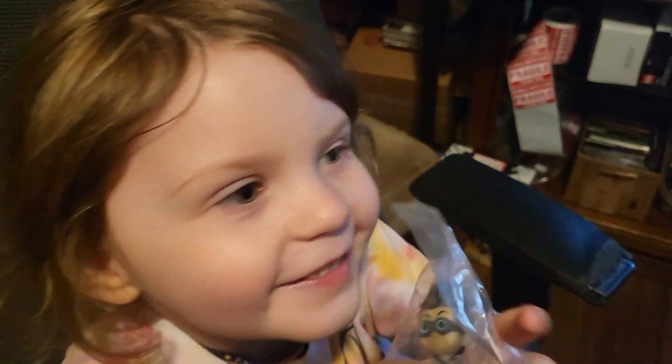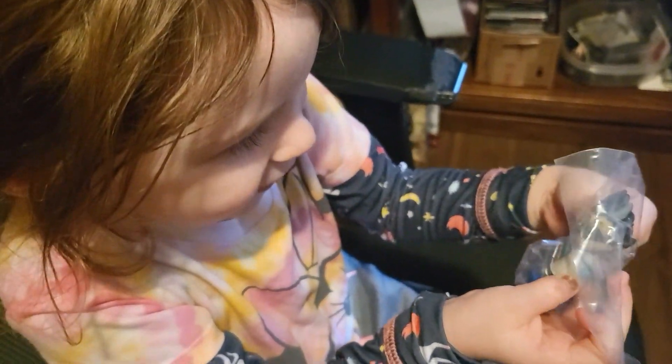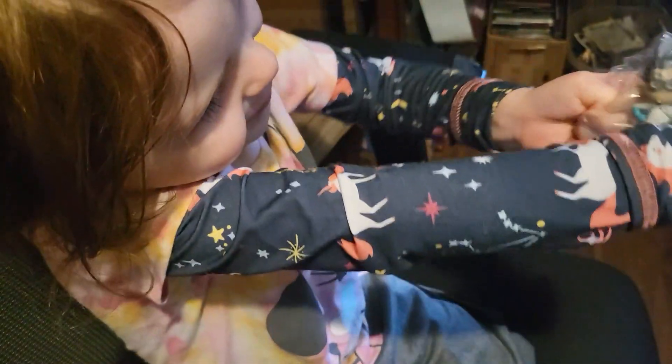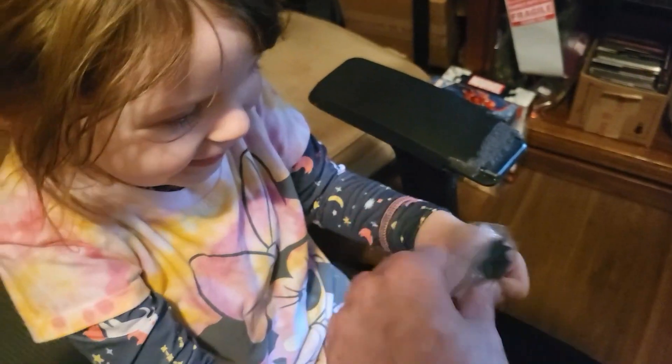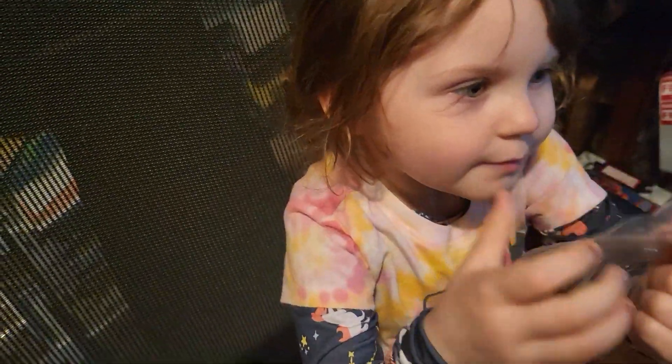Yeah, wow, she got a Romeo boy! Are you happy about this? What do you think of this? It's a Romeo toy — I can't get him out. Are you excited? Yeah! All right, maybe I'll do another one of these videos. See you all soon, bye bye!